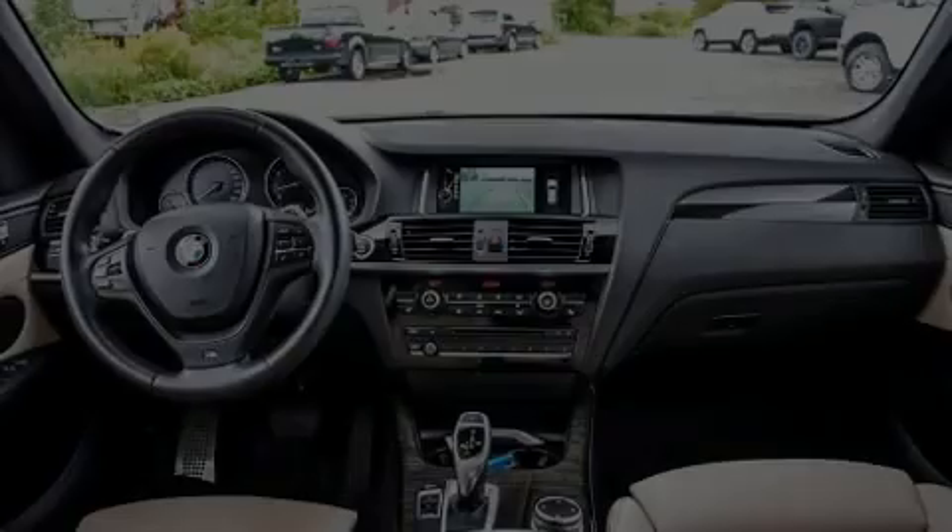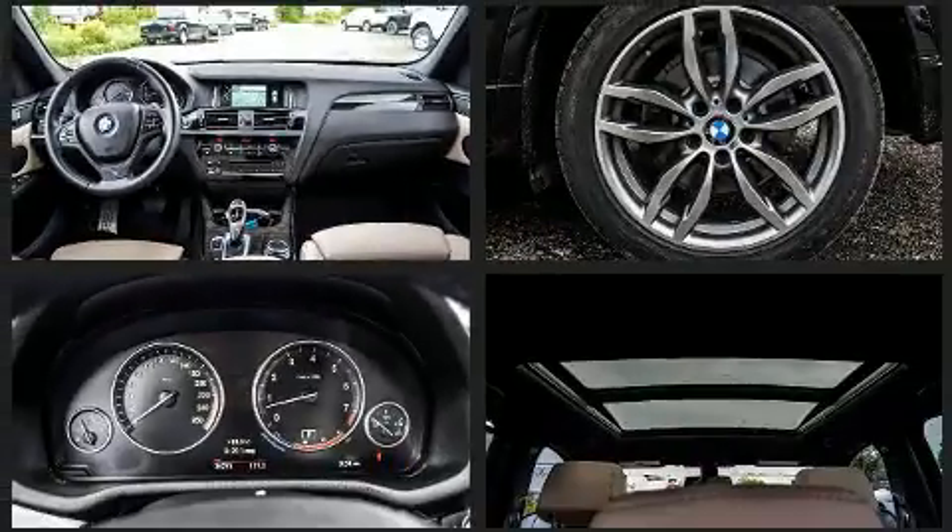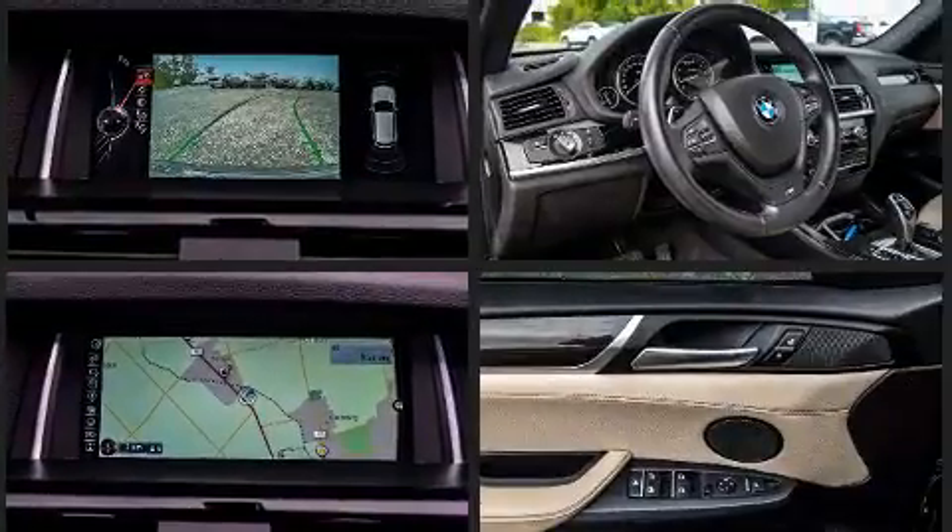Discerning drivers will appreciate the 2016 BMW X3. Smooth gear shifts are achieved thanks to the 3.0-liter six-cylinder engine, and for added security, dynamic stability control supplements the drivetrain.